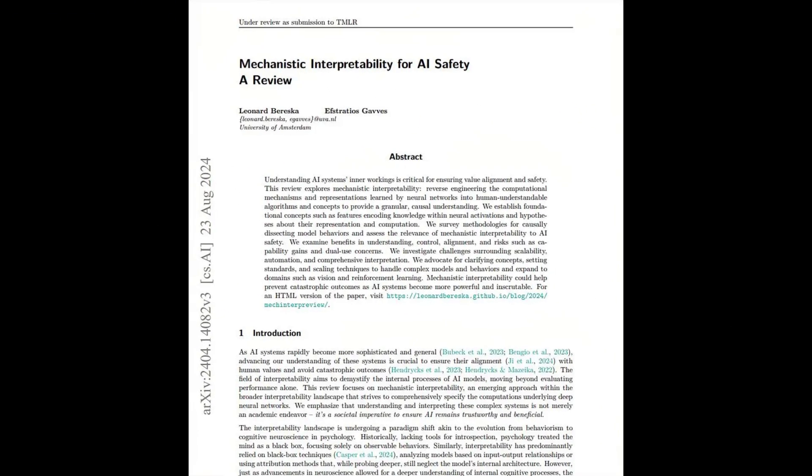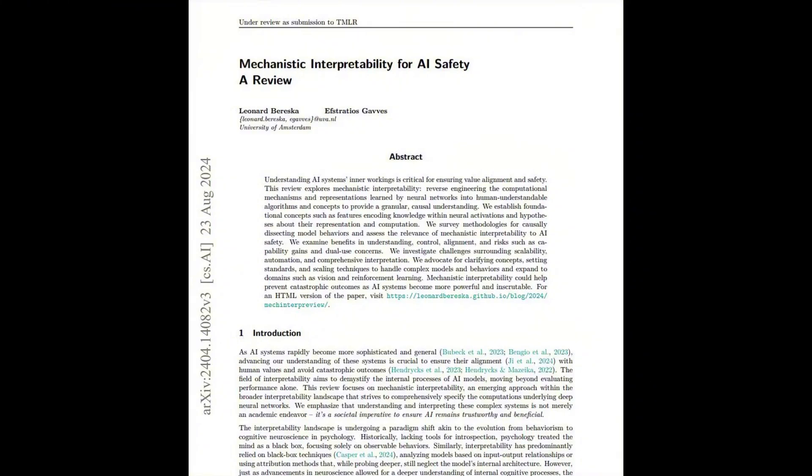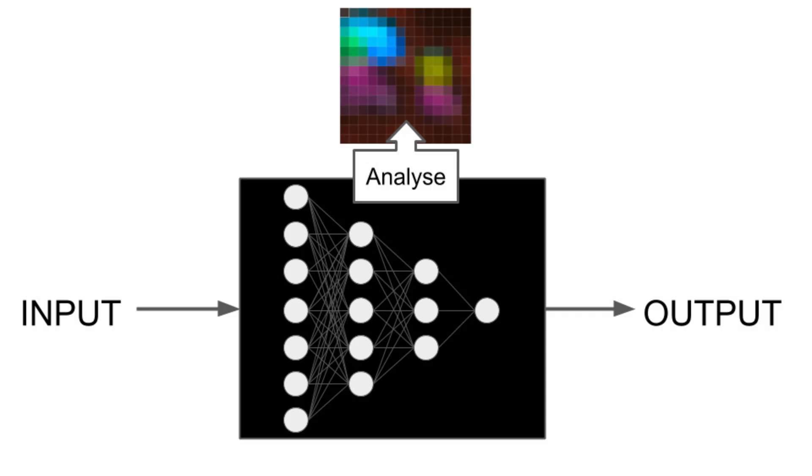This scenario highlights why mechanistic interpretability has become one of the most fascinating frontiers in artificial intelligence research. We're not just asking whether AI works — we're asking how and why it works, right down to the neural level.